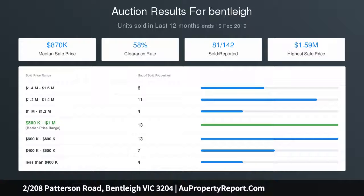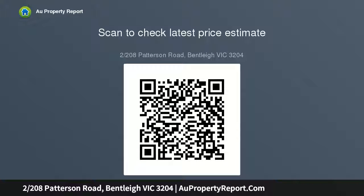Best of all, this sizeable single level home offers an always in demand Bentley address with Hallie Park around the corner, Tucker and Patterson Road local shopping streets and cafes within 150 meters, primary and secondary schools just a short walk and a convenient bus stop at your door.